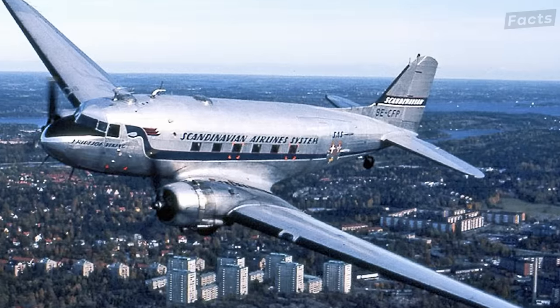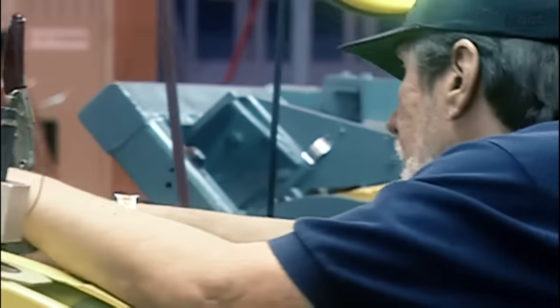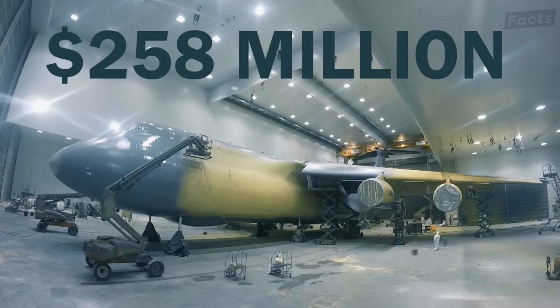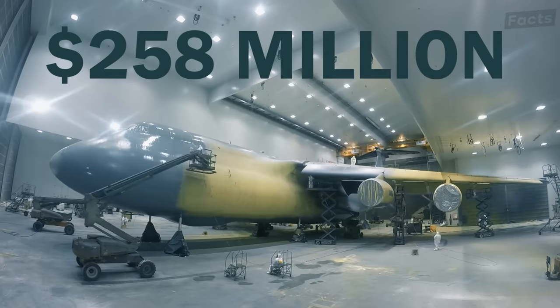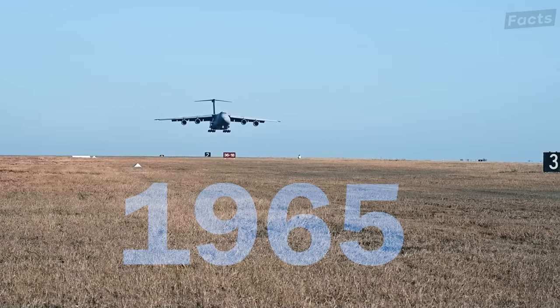Boeing, Douglas, and Lockheed competed for the contract. After six months, Lockheed won the contract to build 58 cargo planes at a cost of $258 million per plane in today's value. The journey of the C-5 Super Galaxy officially began in 1965 when Lockheed's design was chosen.